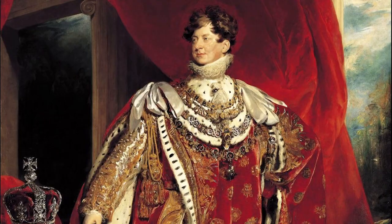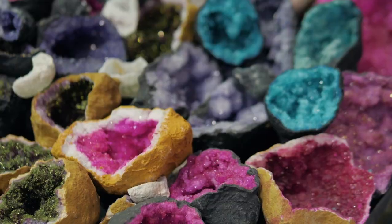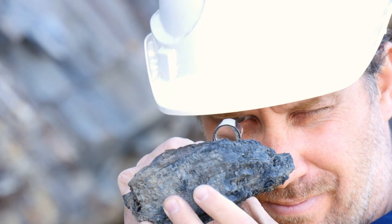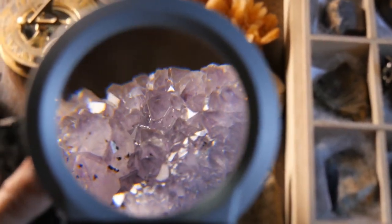From the youngest child to the most powerful kings and queens, something about these strange little rocks can get just about anyone's attention. Scientists, too, had their share of interests, wanting to know what exactly makes them unique from other products of nature.